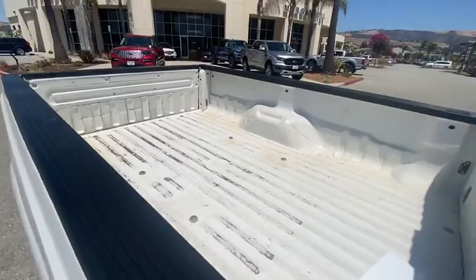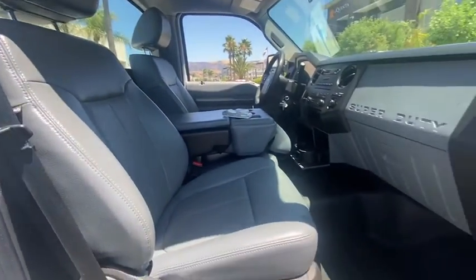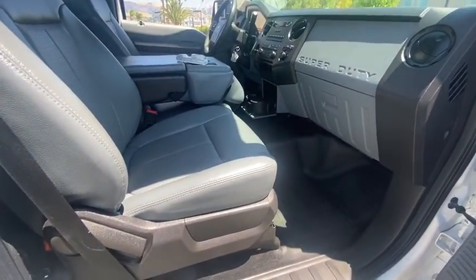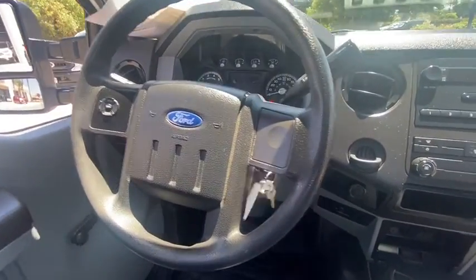Front reading lamp, towing package, passenger vanity mirror, four-piece floor mat set, low tire pressure warning, front wheel independent suspension. This isn't just a vehicle, it's an experience. So stop in for a test drive today.